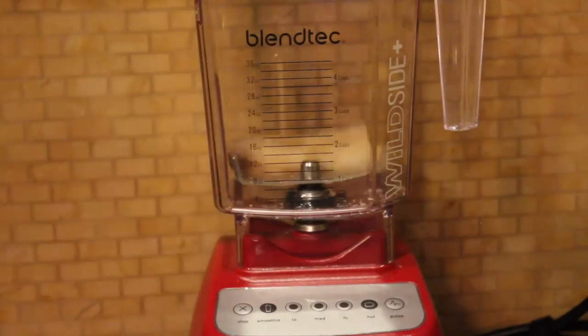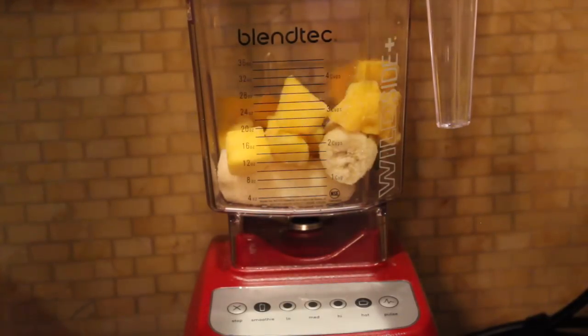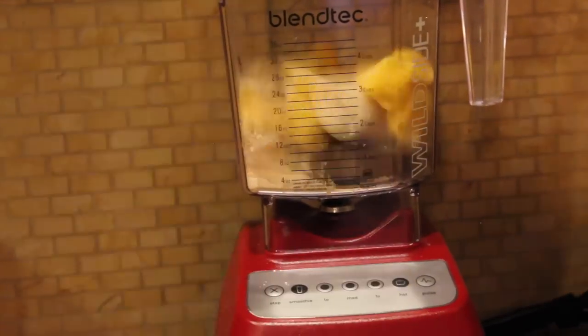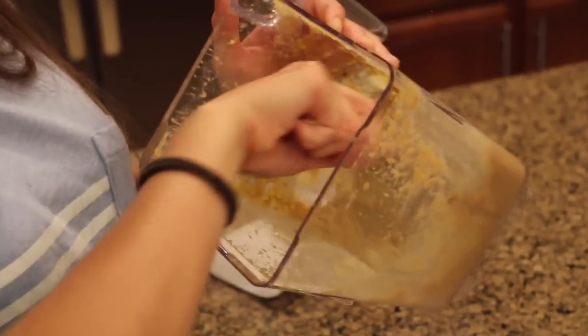For breakfast, I am having mango banana ice cream with some toppings. I'm starting by taking some frozen banana slices as well as frozen mango chunks and adding them into my blender, along with a scoop of vegan protein powder, and blending that all up until it is a nice, creamy and smooth consistency.